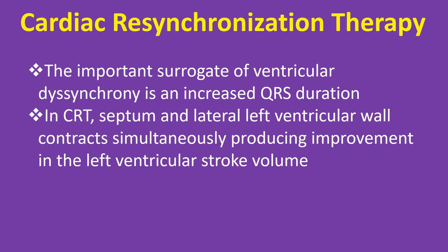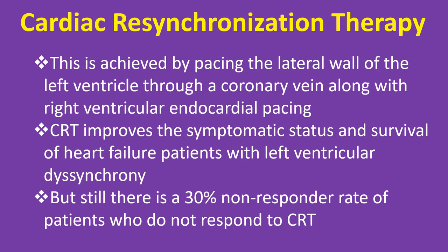In CRT, the septum and lateral left ventricular wall contract simultaneously, producing improvement in left ventricular stroke volume. This is achieved by pacing the lateral wall of the left ventricle through a coronary vein along with right ventricular endocardial pacing. CRT improves the symptomatic status and survival of heart failure patients with left ventricular dyssynchrony, but still there is a 30% non-responder rate.